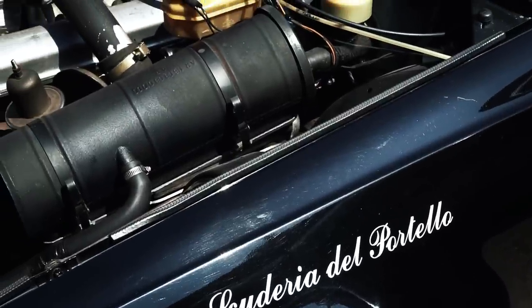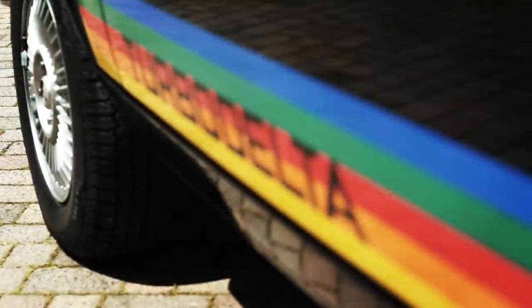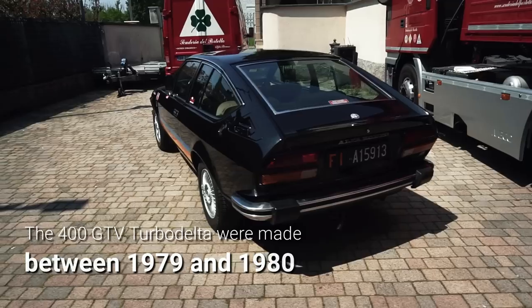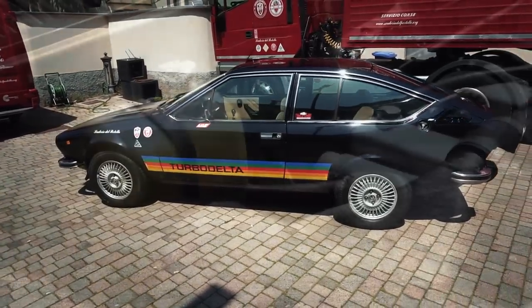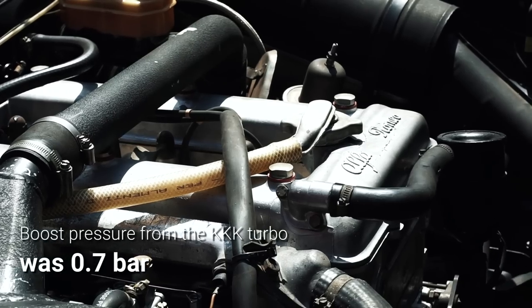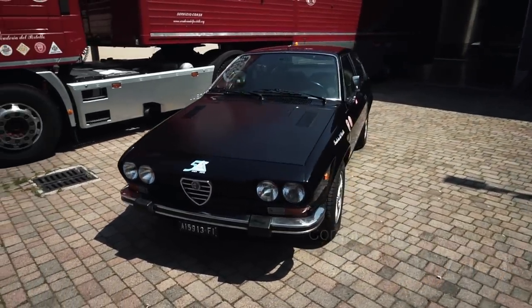By the late 1970s, turbocharging was increasingly seen as the way of the future, and Auto Delta hatched a new rally program around a turbo derivative of the GTV 2-litre L, known as the Turbo Delta. The minimum production requirement of 400 road cars for Group 4 homologation was fulfilled without disrupting Arese's production schedule — the cars left the line as regular GTVs and were then transformed at Auto Delta's facility 12 kilometres away in Settimo Milanese. The KKK turbocharger blew intake air at a relatively mild 0.7 bar through the standard carburetors, whose gaskets and jets were replaced, with new pistons lowering the compression ratio, and an uprated head gasket, new cams, and radiator completing the package.